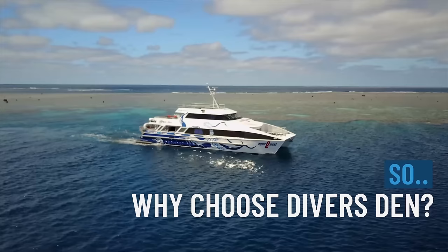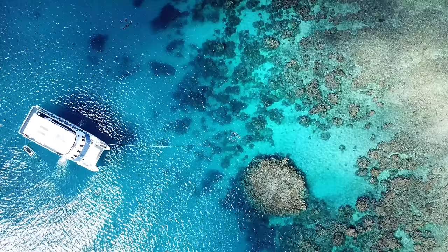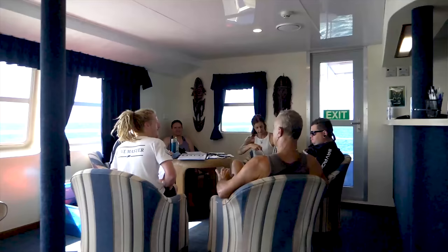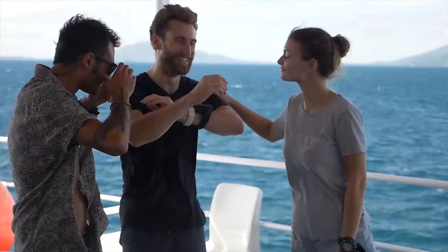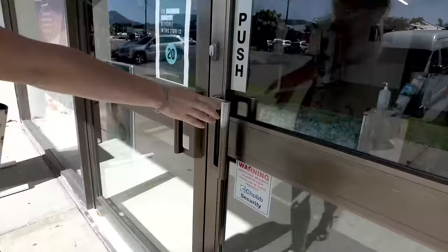So why choose Divers Den? We've been running since 1974 and certified over 150,000 divers, making us a very experienced dive centre. We're one of the biggest training centres not only in Australia but the world. Divers Den are also a PADI Career Development Centre, meaning we have multiple course directors on staff. We can teach you anything from advanced to specialty courses, all the way to becoming a PADI instructor. We also have amazing facilities — a three meter deep heated training pool, changing rooms, showers, classrooms, kitchen facilities, and free Wi-Fi.